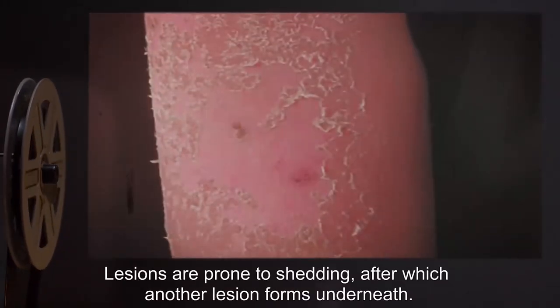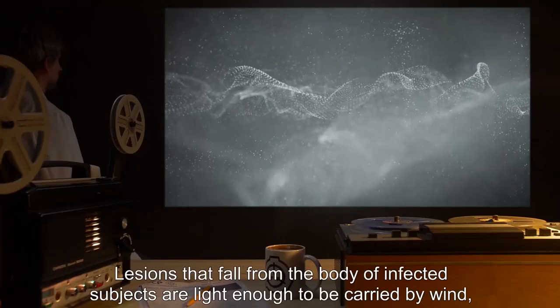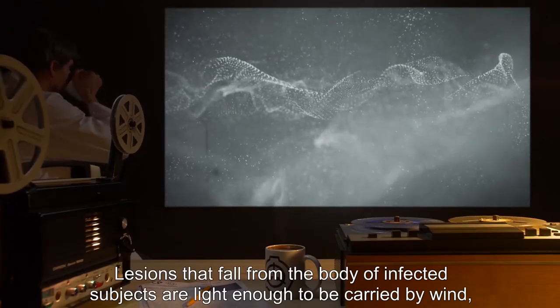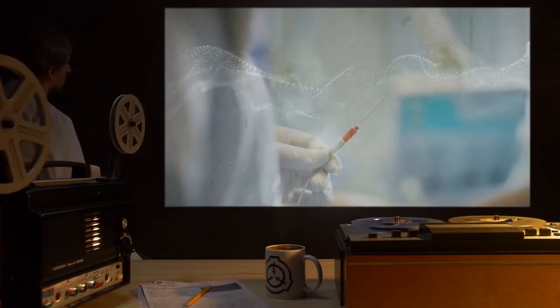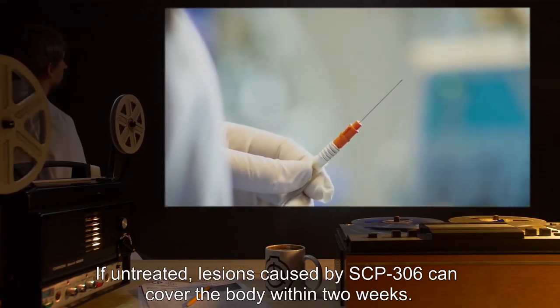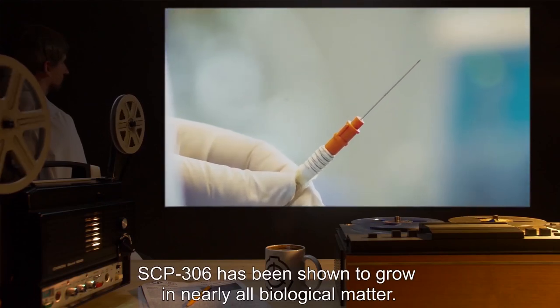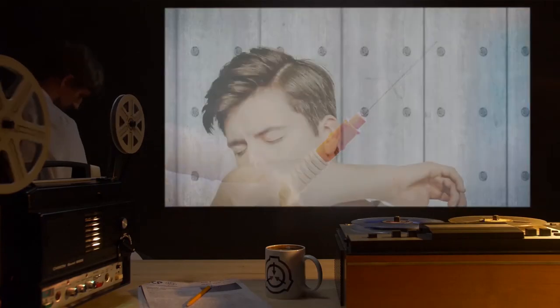Lesions are prone to shedding, after which another lesion forms underneath. Lesions that fall from the body of infected subjects are light enough to be carried by wind and are capable of spreading SCP-306 for years. If untreated, lesions caused by SCP-306 can cover the body within two weeks. SCP-306 has been shown to grow in nearly all biological matter.